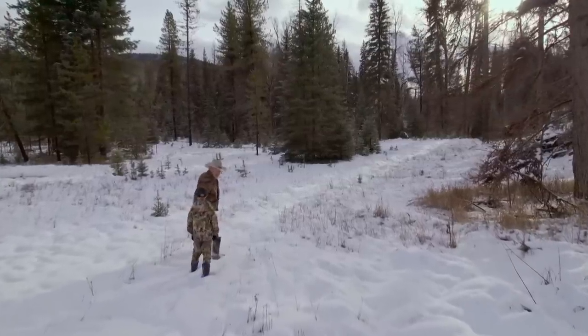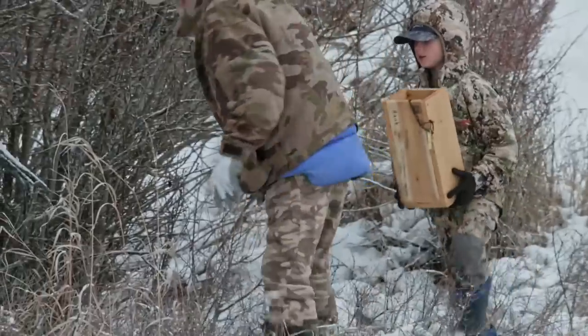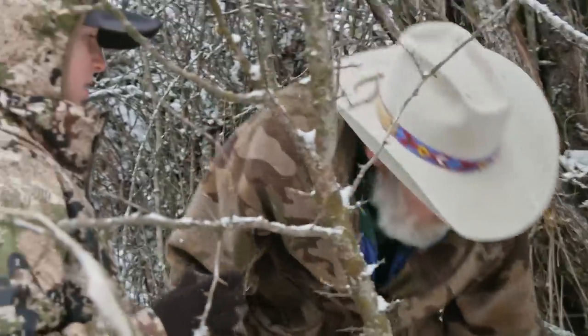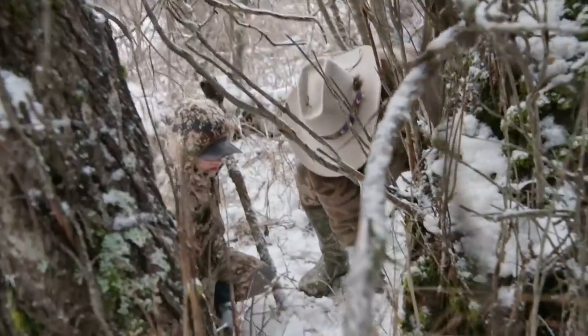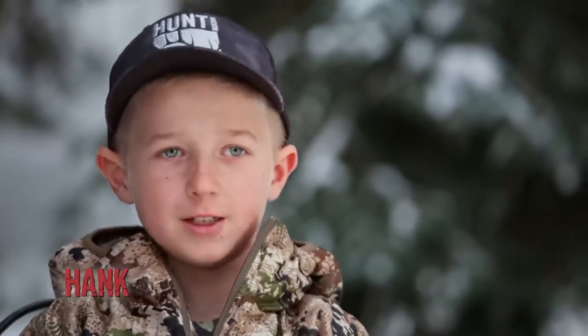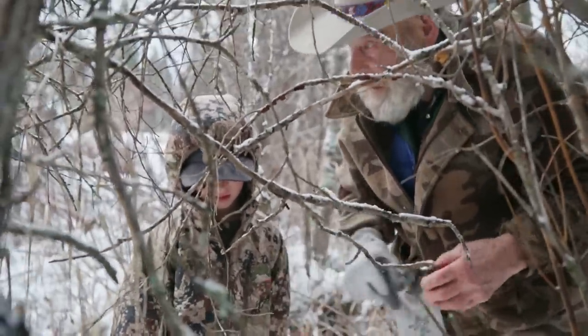They head out to find where to catch a weasel. To be successful at trapping, that's a learning process — you don't just go out and set traps anywhere. They find old weasel tracks showing where the front and back feet hit, and set the box right there on the spot.